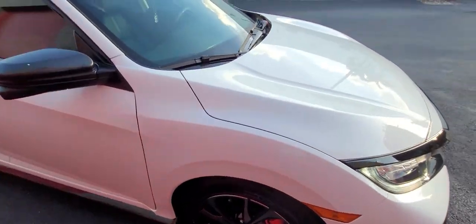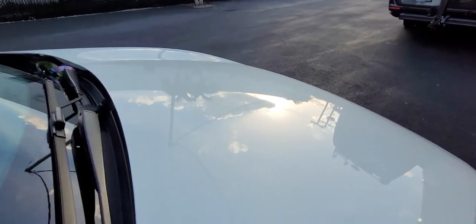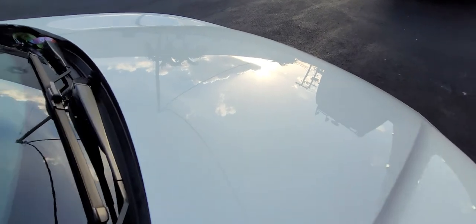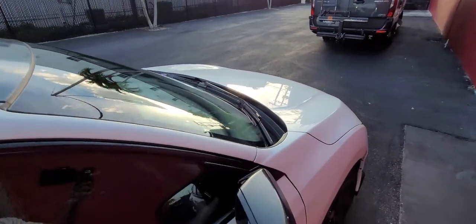As you can see, the paint itself is in really good condition, and after the one-step paint correction, that really brought it back to life again.